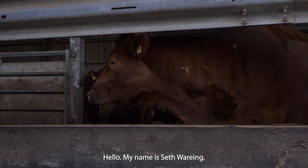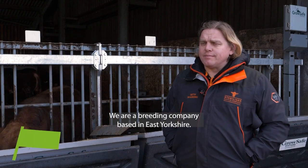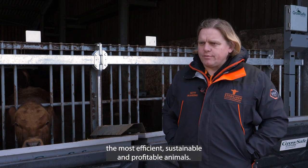Hello, my name is Seth Waring. I am the business manager of the Stabiliser Cattle Company. We're a breeding company based in East Yorkshire, with cattle from the bottom of Cornwall up to the top of Scotland, and we make sure that we keep breeding the most efficient, sustainable, and profitable animals.